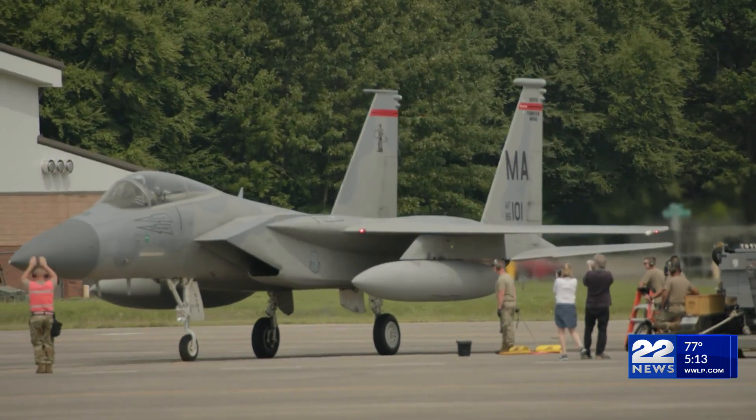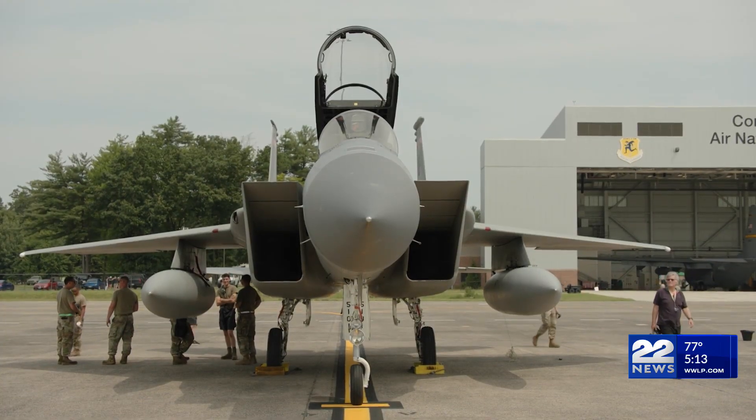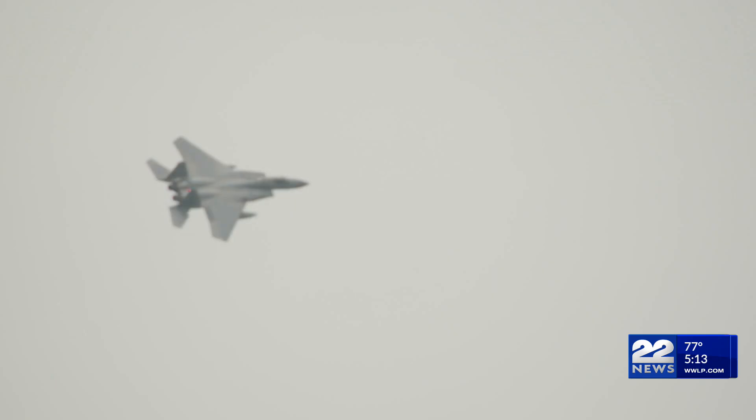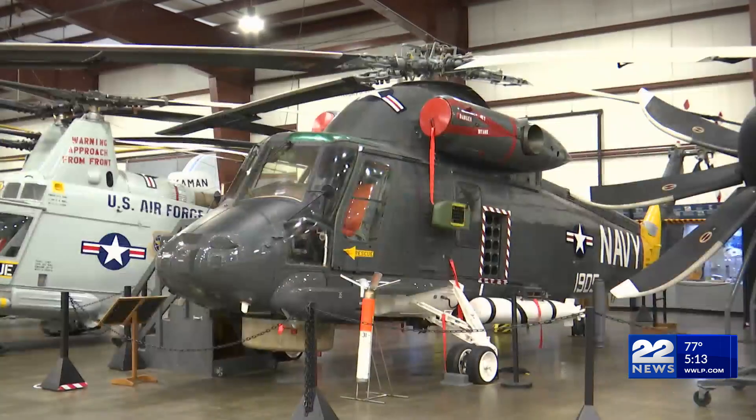This iconic aircraft is renowned for its power and reliability, serving as an integral part of U.S. military aviation. It participated in Operation Desert Storm during the Gulf War and achieved air superiority through its victory.